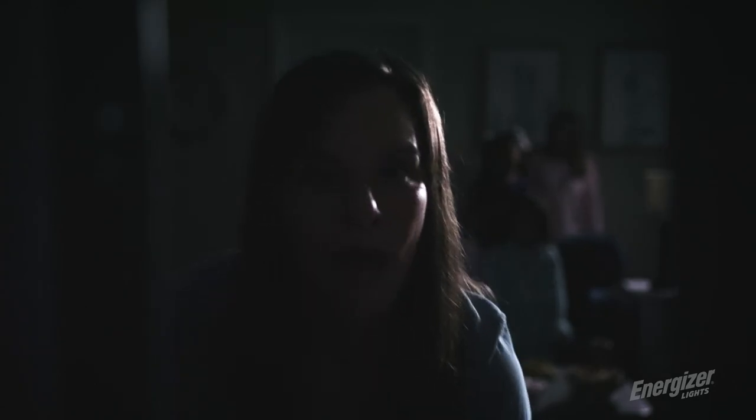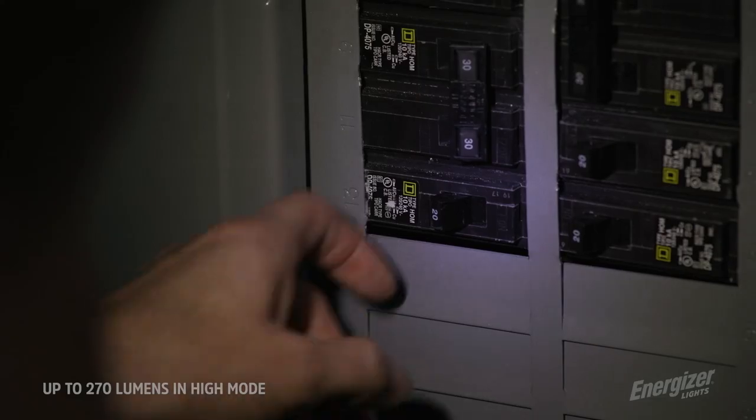As you can see, my power's out. But that's okay. I'm prepared with my trusty Energizer flashlight, and it's bright enough to keep the party going.